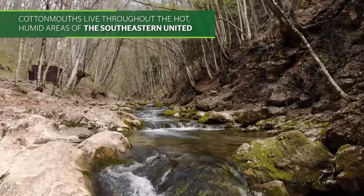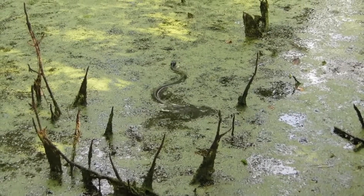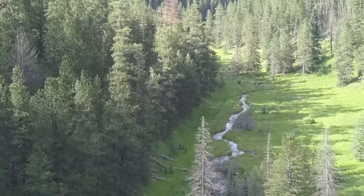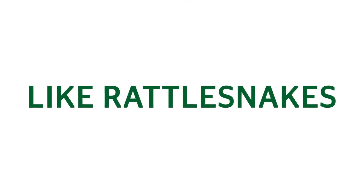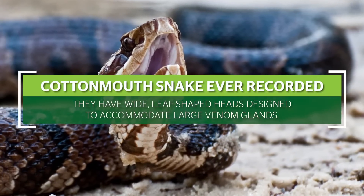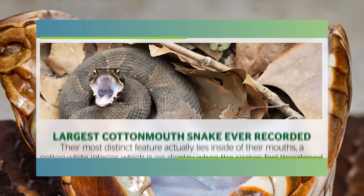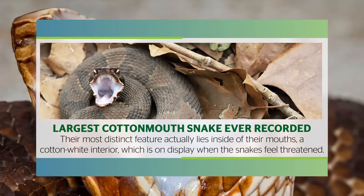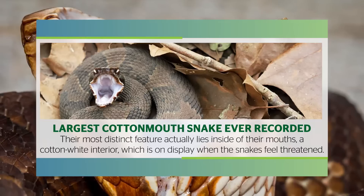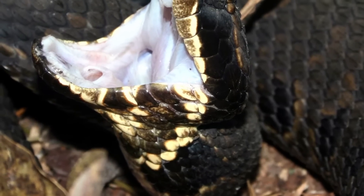Cottonmouths live throughout the hot, humid areas of the southeastern United States. They're a water-loving snake, almost always seen either in or near sources of fresh water. Like rattlesnakes, they have wide, leaf-shaped heads designed to accommodate their large venom glands. But perhaps their most distinct feature is actually the inside of their mouths. Cottonmouths get their name from the cottony white interior of their mouth, which they open and display when threatened.